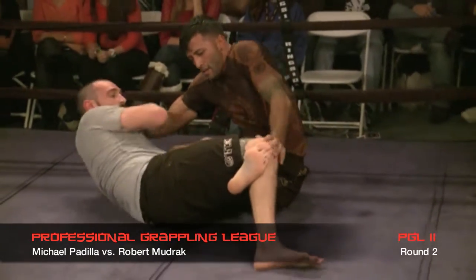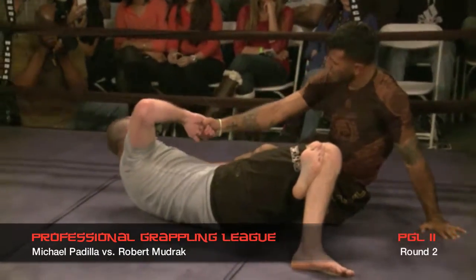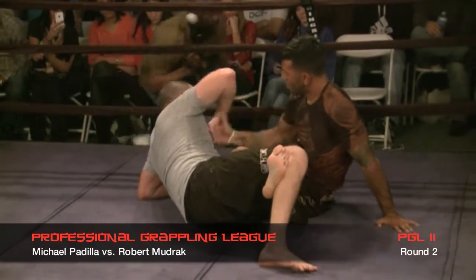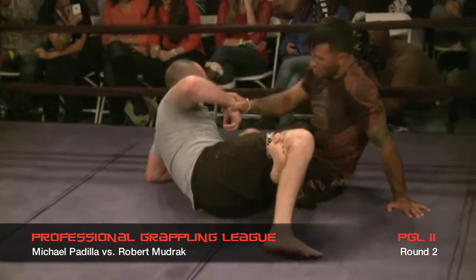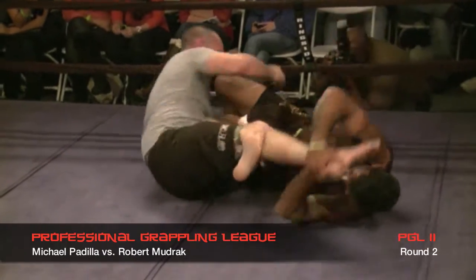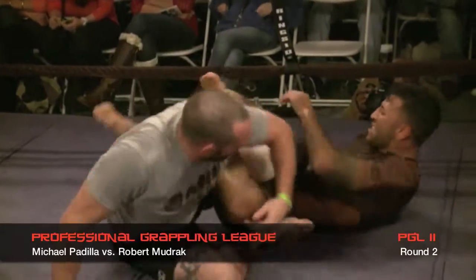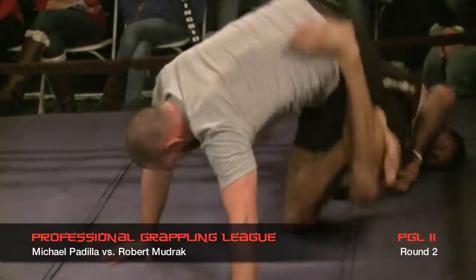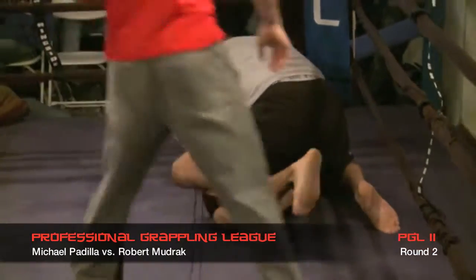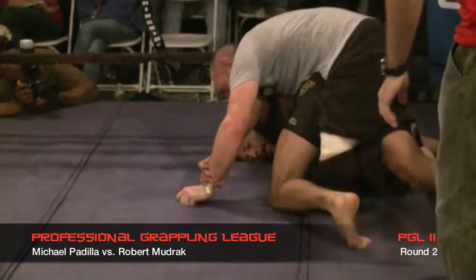Should Rob have gone on top instead of going for the leg lock? No, because he'd have to be on the bottom to get that particular leg lock. What he's trying to do is hook the heel and turn it in, which puts pressure on the knee and the tendons going to the knee. Not even many tournaments allow that submission unless you're in the most advanced divisions. Here, everything is legal — neck cranks and all. Padilla tried to roll for a knee bar, and Rob did a good job following him right over top.